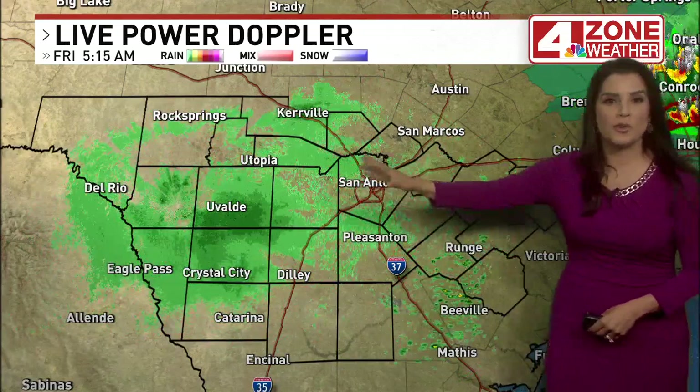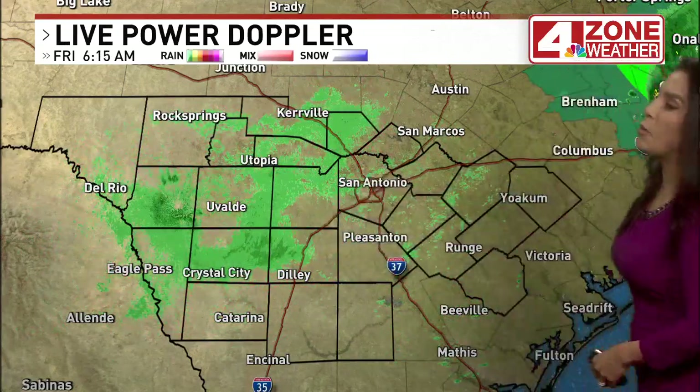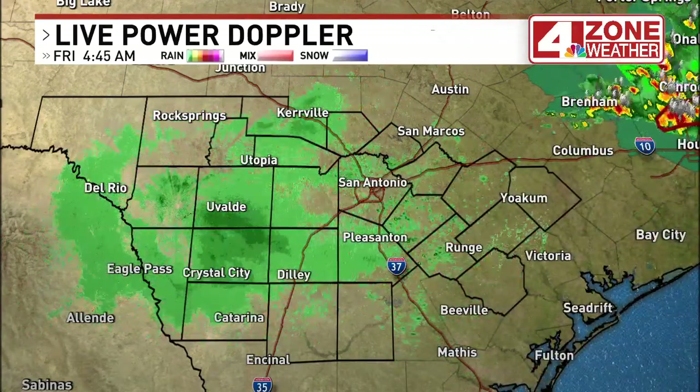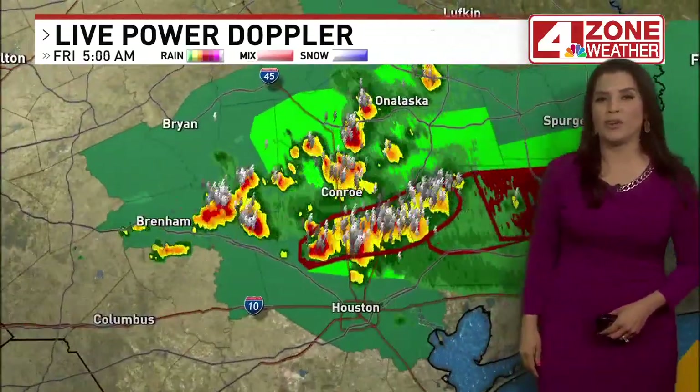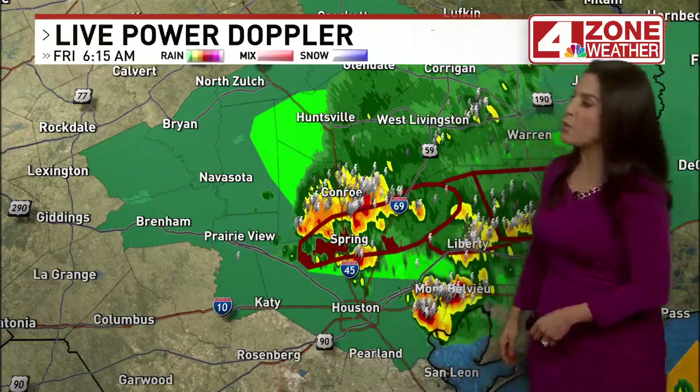Live power Doppler radar is showing those patches of green, indicating where we're seeing that mist. Earlier there were some showers off towards the east and southeast. Can't rule out maybe a brief shower in parts of the area as we go through the day.